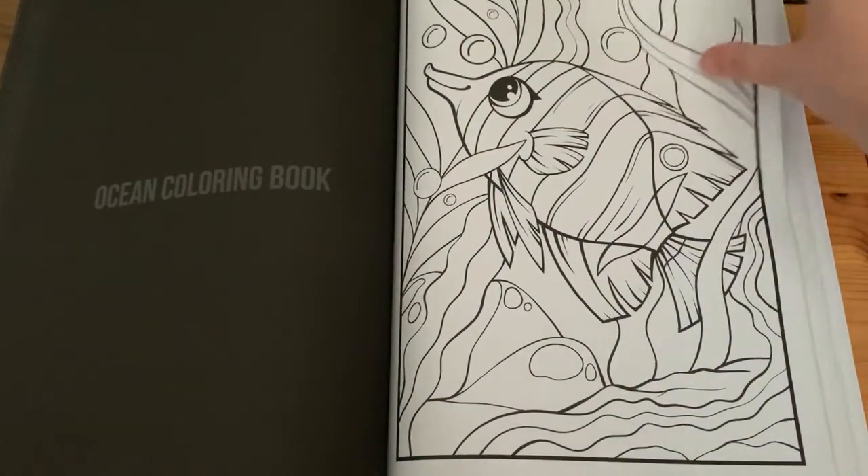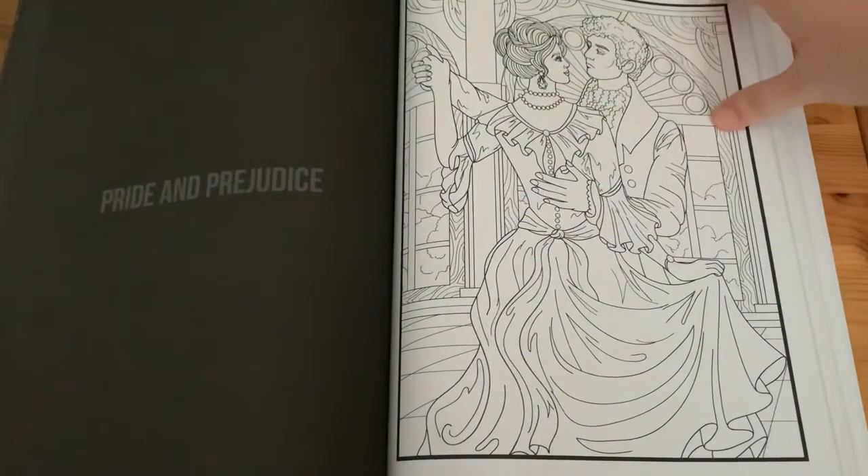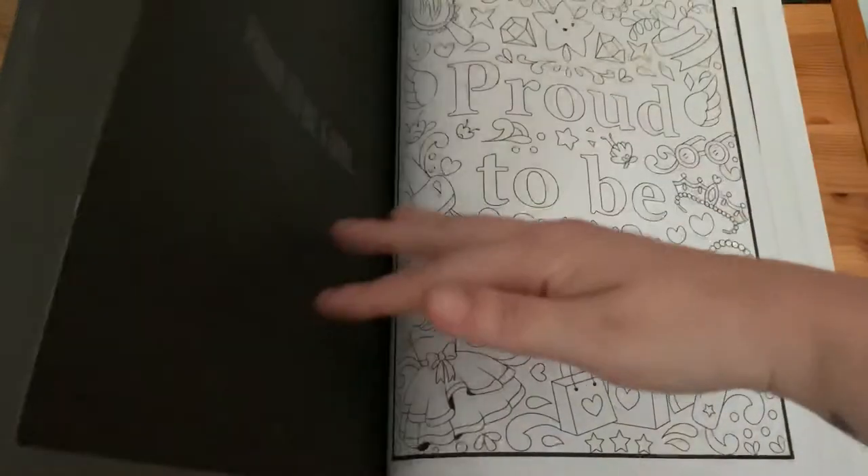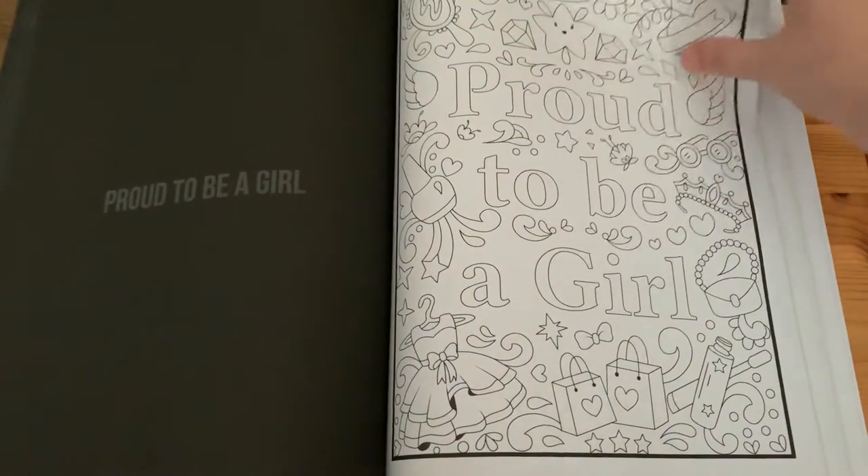'Ocean Colouring Book', 'Pride and Prejudice', 'Princess Colouring Book', and 'Proud to Be a Girl'.